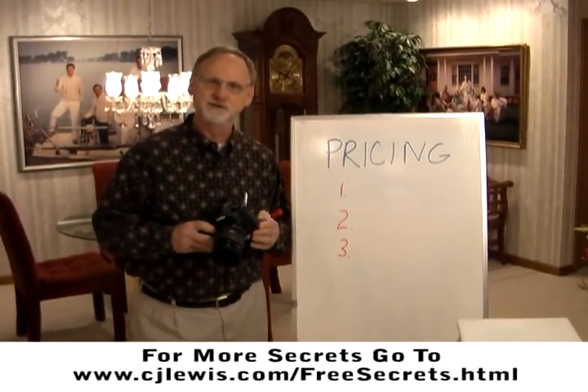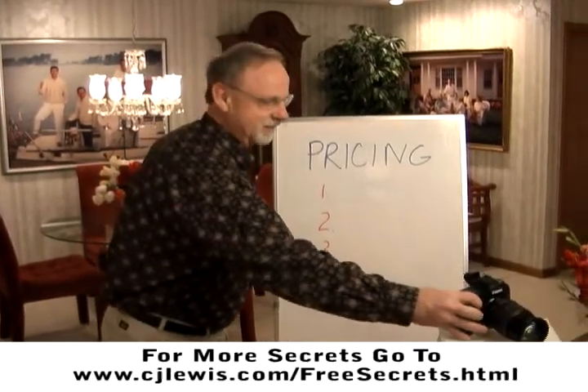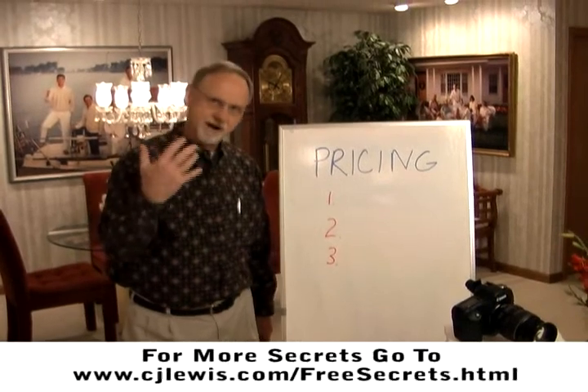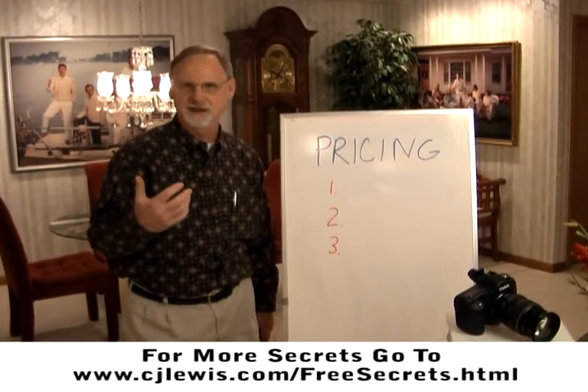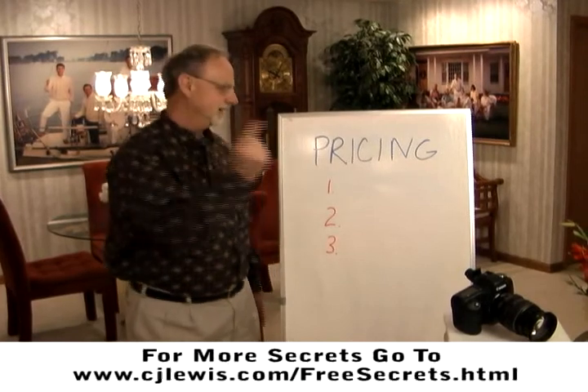I've learned my lesson and it took me years and years to learn it. You need to have some kind of a camera to take the images and create the images, yes. But there really are three key things that are way more important than the camera. I call those my tripod of photography success: marketing, selling, and pricing.